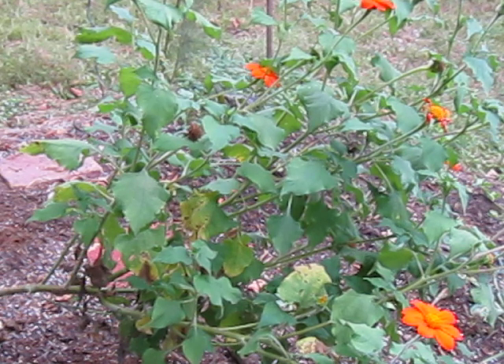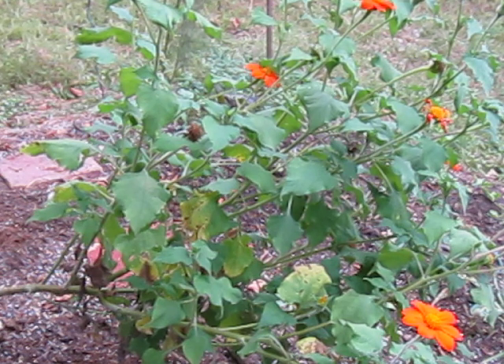It has an alternate name, and that is red sunflower. I think you can see why looking at that outrageously fire orange. It comes in reds and all shades of orange.